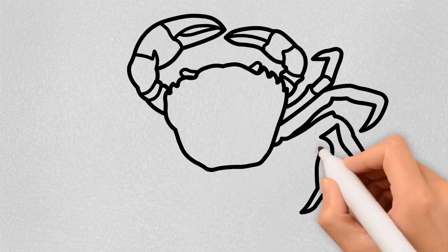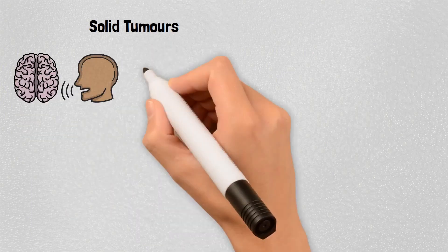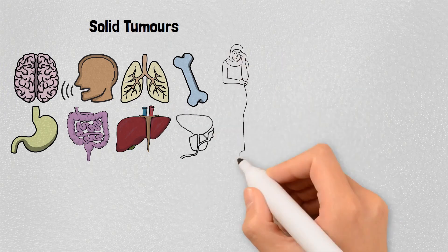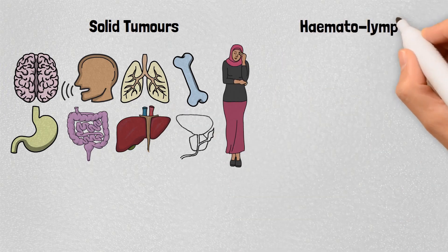For easily understanding cancer staging, cancer is mainly of two types. Firstly, solid tumors like that of brain, head, neck, mouth, lungs, bones, digestive system, prostate, gynecological, etc. And the second is hematolymphoid tumors, i.e. blood cancer.